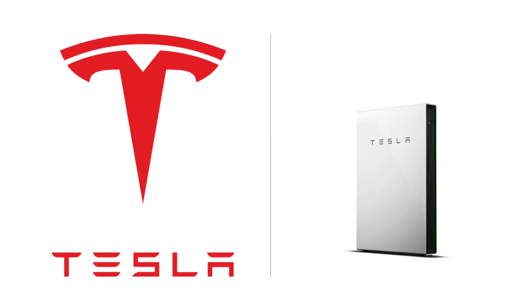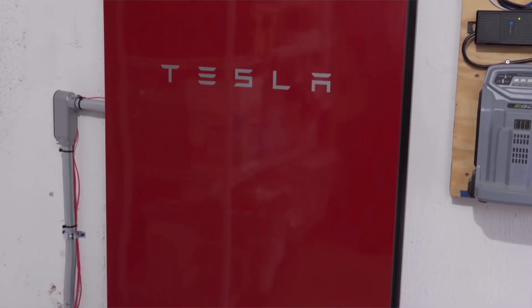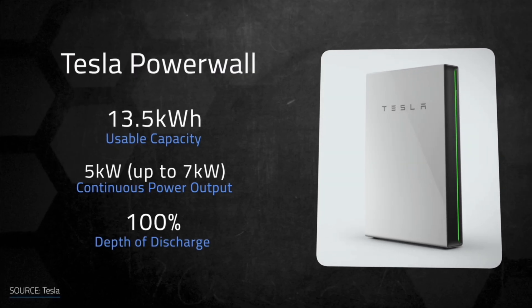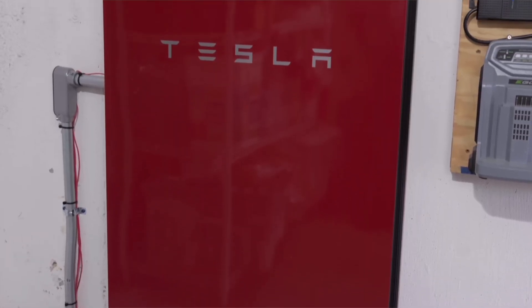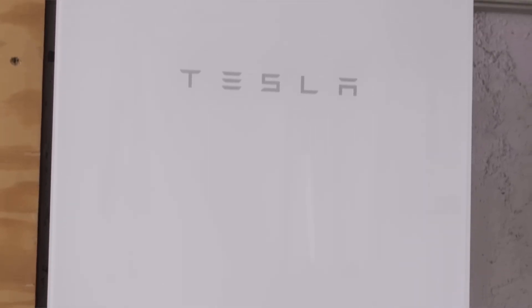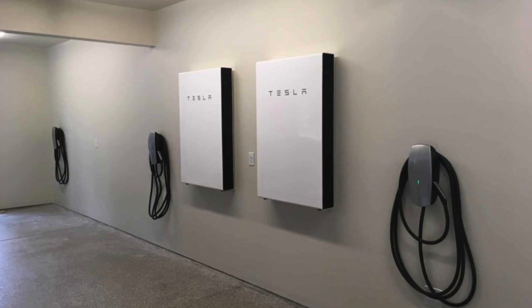Let's get into the rankings. Coming in at number five, we have the Tesla Powerwall 2. One of the most popular batteries on today's market due to its brand and aesthetic, the Tesla Powerwall 2 is an AC coupled battery with 13.5 kilowatt hours of usable storage capacity and a power rating of 5 kilowatts continuous power and 7 kilowatts of surge power. The system will also allow you to stack up to 10 Powerwalls. The battery measures in at around 45 by 30 inches and weighs 251 pounds.